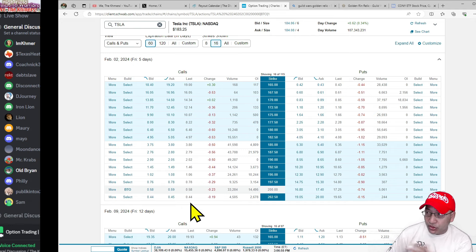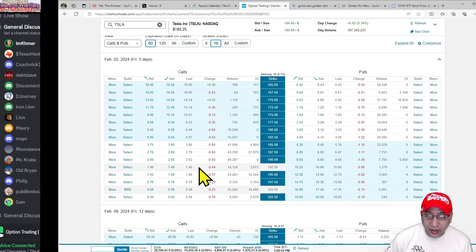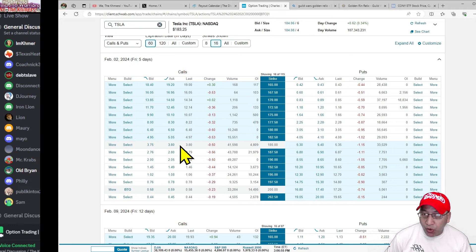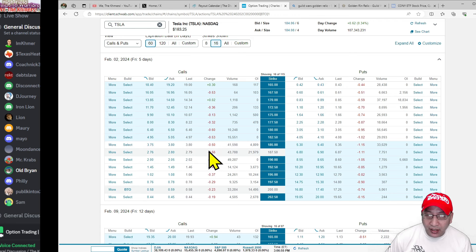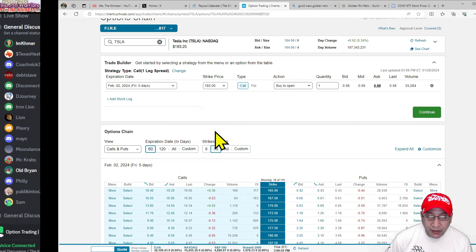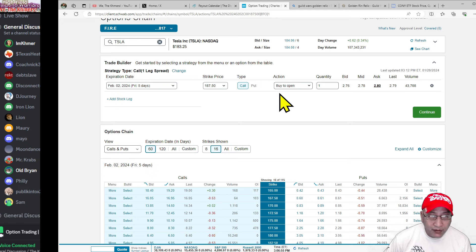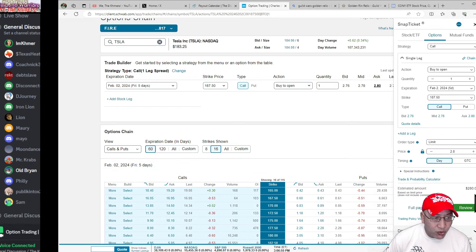Let's start step by step. The current price is $183. Why don't I buy the 185 strike? You can even buy in the money — you can go further down and spend as much as you want. Let's use $187 as an example, since it's only $4 off. So at the 187 strike, buy to open — that would cost me $280 to own this contract.